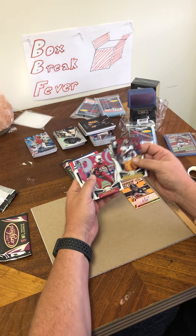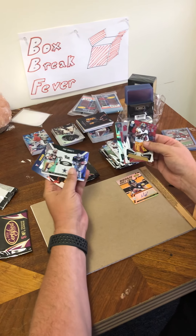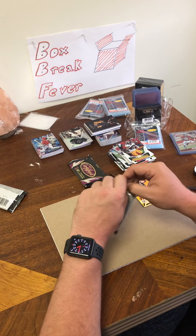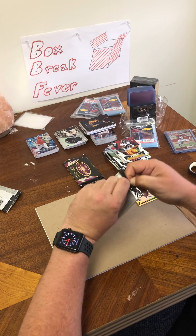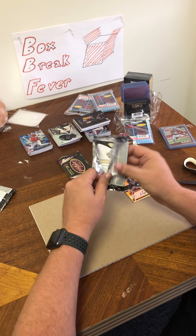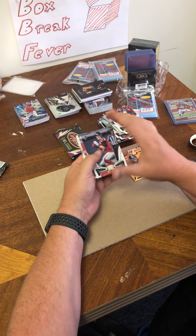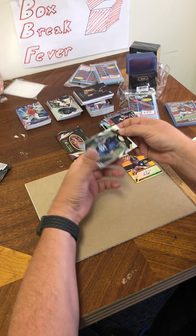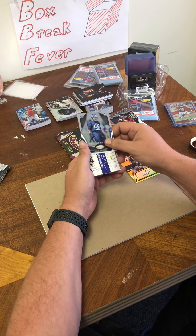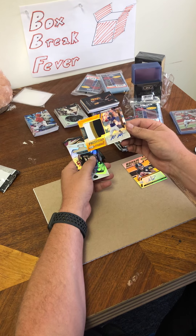Le'Veon Bell, Chandler Jones, Alvin Kamara. Got a Joe Mixon, numbered to 499, and a Tony Dorsett. Two packs left — we're still waiting on our freshman fabric here. This is kind of thick so this may be it. Yep — Matt Ryan, Jerick McKinnon. We got a Harold Landry — it's purple. Hayden Hurst. Number 299, it's a nice patch, it's a Bruce Trampet.